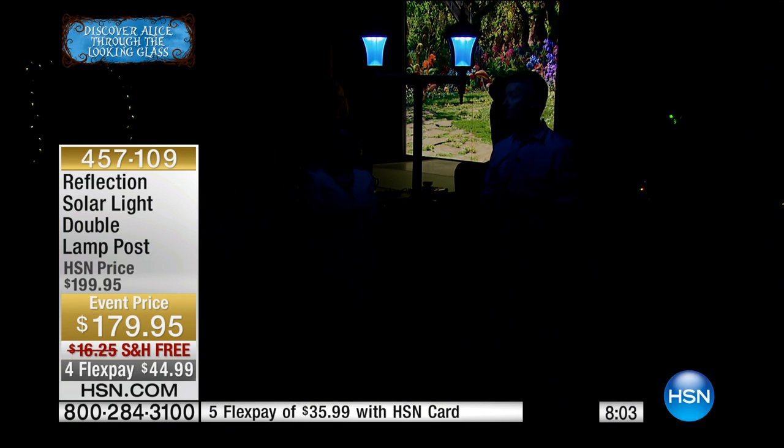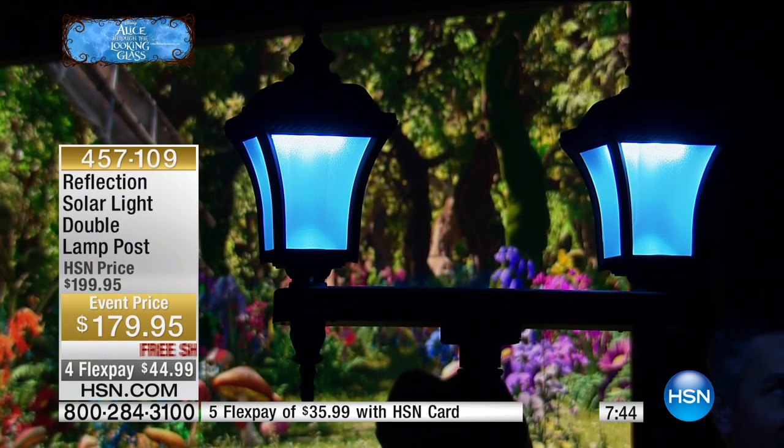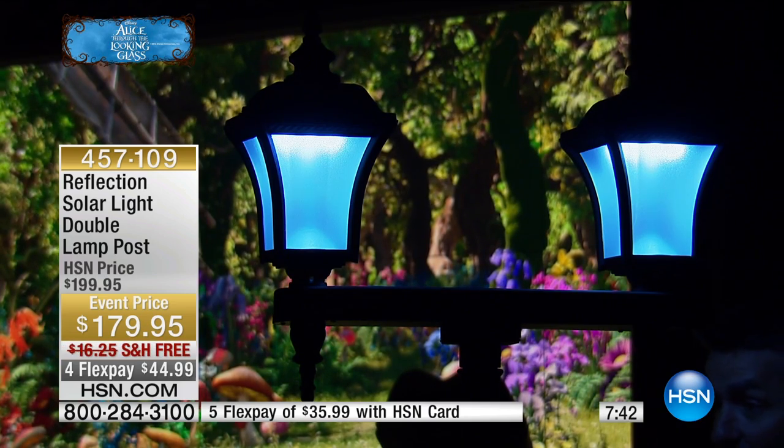This one is very elegantly appointed. Some of the comments I've heard is that once you get this in your lawn, it looks like it's been there forever — like it came with the house. It has that beautiful wrought iron look, but it's not the heavy weight or the extreme expense of real wrought iron, and you don't need an electrician out there.